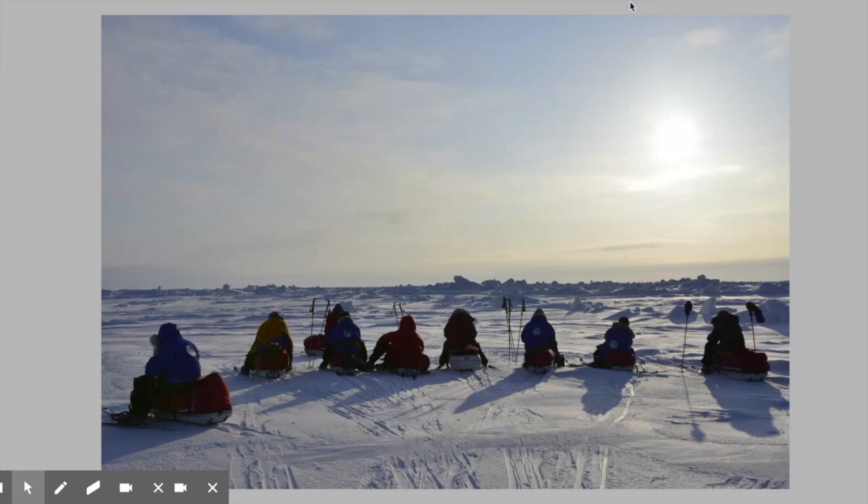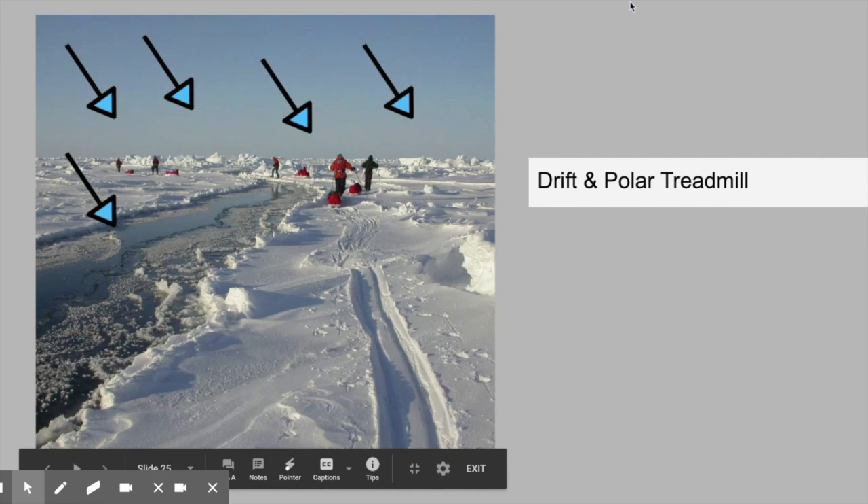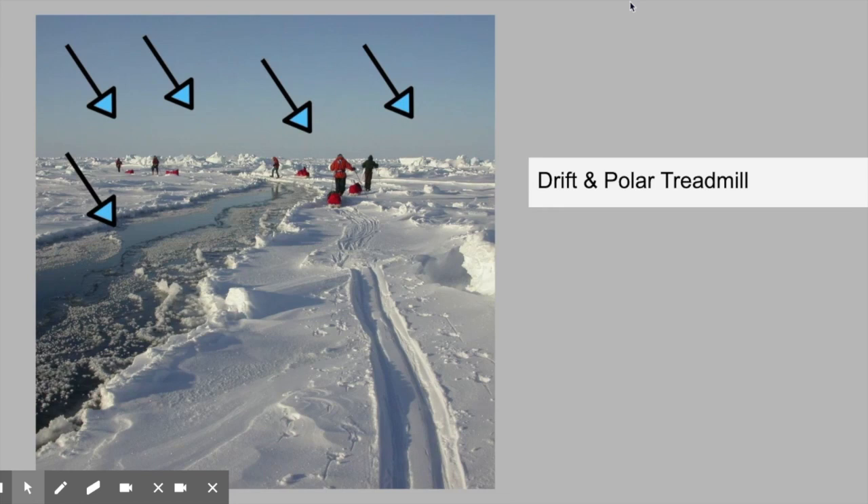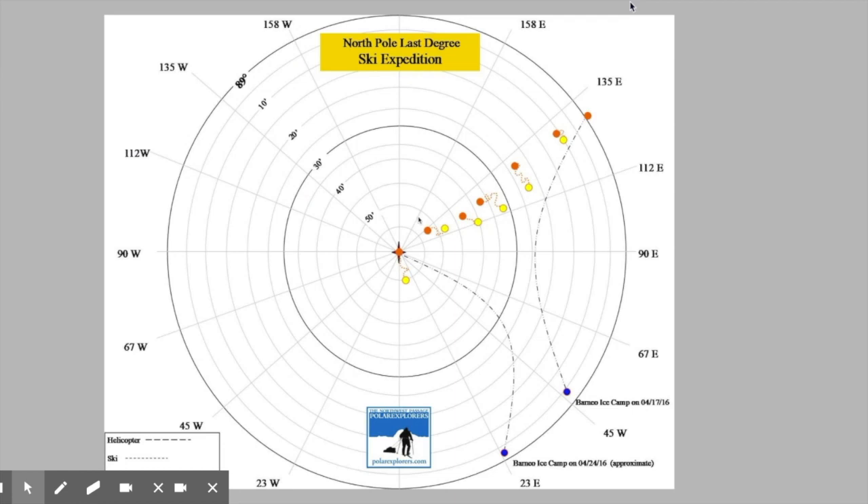Another really cool thing about the pack ice is that it's floating and drifting. You don't feel the drift when you're on the ice, but if you stand still and check your GPS you'll see you're usually floating in some direction — north, south, east, west — unpredictably. Here's a graph of a last degree expedition where the orange dots are where the team made their camps and the yellow dots are where they woke up. The dotted lines show the pack ice drifting overnight, and it's most common to wake up somewhere different than where you went to bed — that always keeps it exciting.